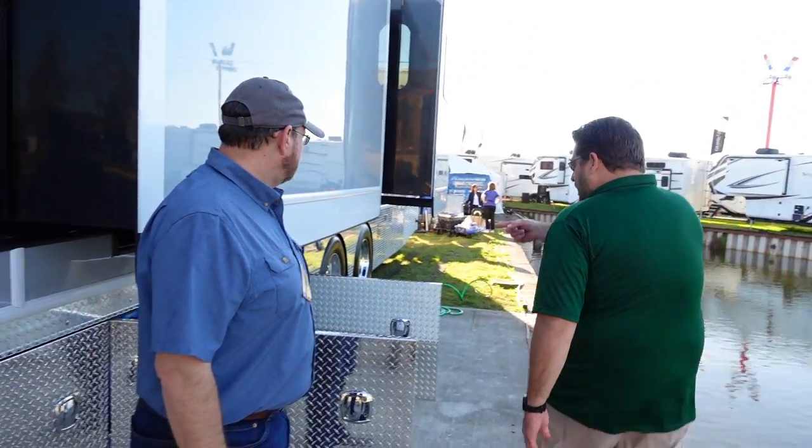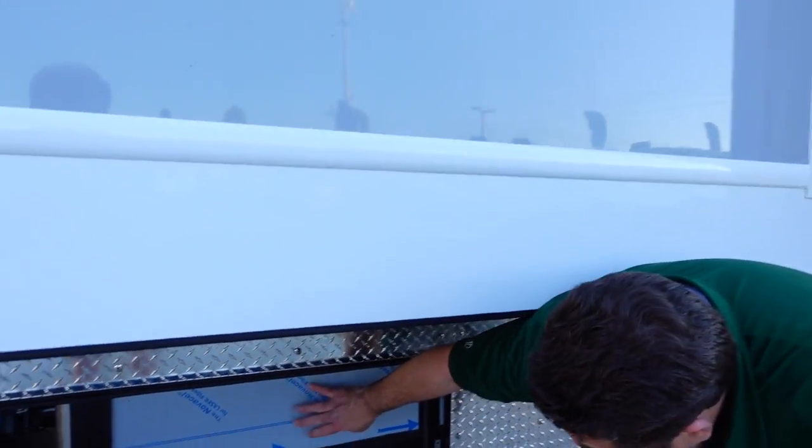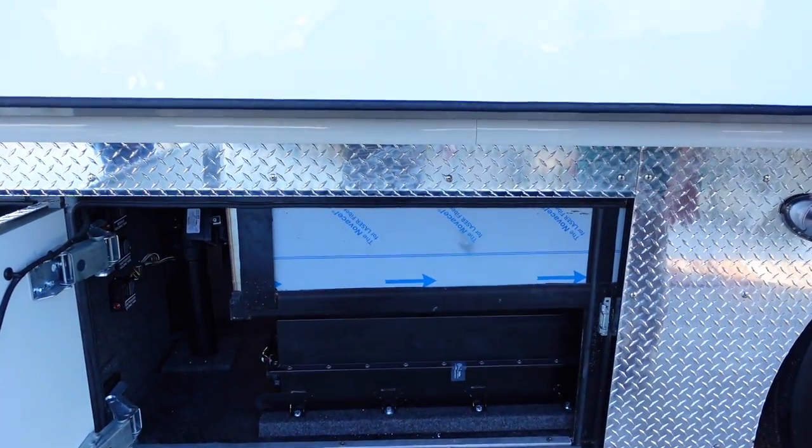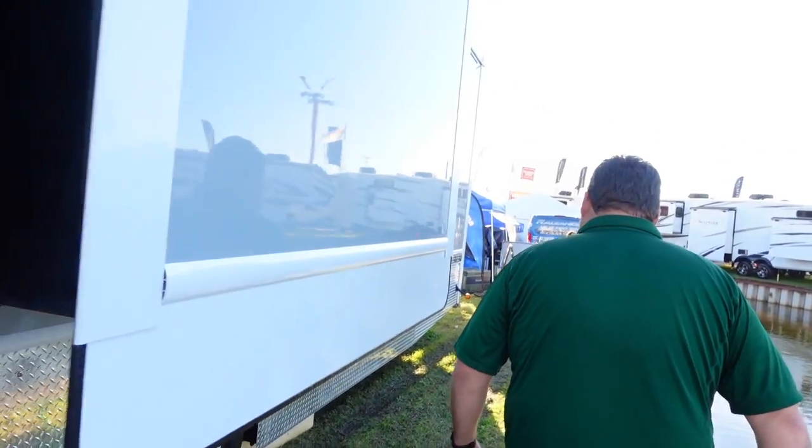The buyer's goal is to boondock for a month at a time on land they own or want to explore across the country with their family. You can see part of the holding tanks on this side — all custom stainless steel tanks — contributing to the 400 gallons fresh and 400 gallons black, gray, and galley. Let's go around to the back to see the garage.